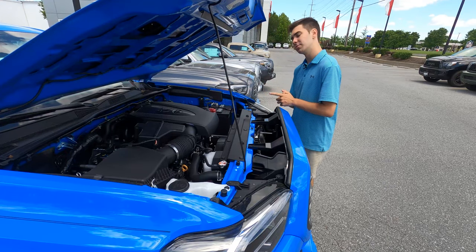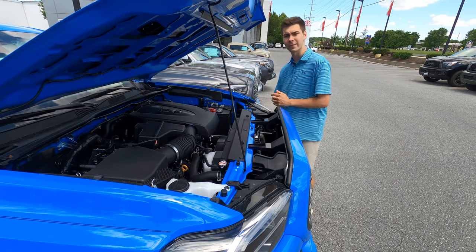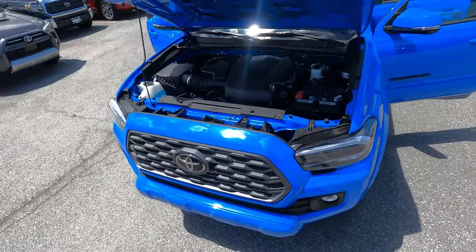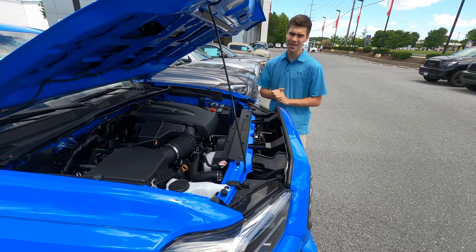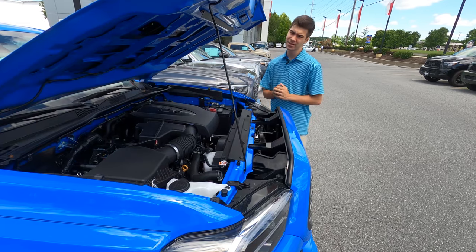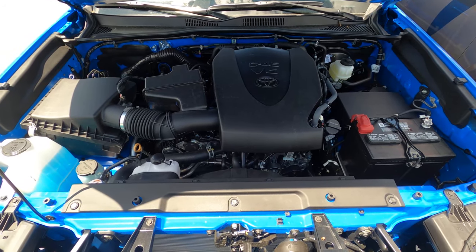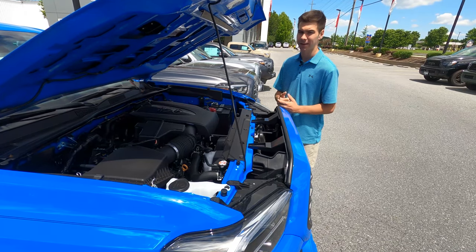On the Tacoma, there are two engine options. There is a 2.7-liter four-cylinder, and this one has the 3.5-liter V6, making 278 horsepower and 265 pound-feet of torque. You can expect about 19 MPG in the city and about 24 MPG on the highway. In terms of capacity, there is a bump from 2019 — you can expect around 6,800 pounds of towing capacity and around 1,685 pounds of payload capacity, as long as you have that towing package.